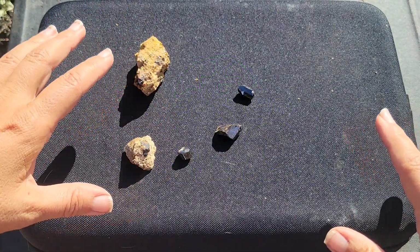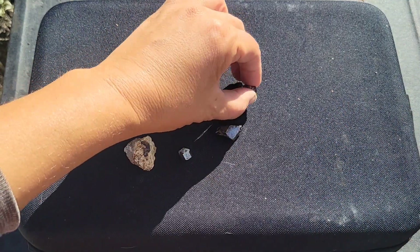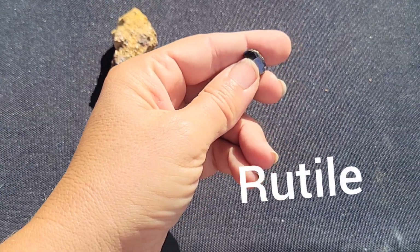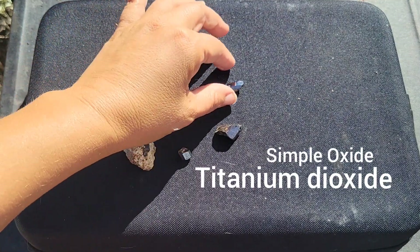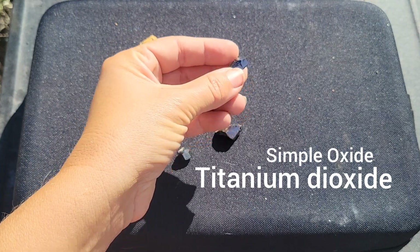Welcome back. We are continuing the series on minerals today, and I am talking about this guy. This crystal is one of the mineral rutile. Rutile is classified as a simple oxide. It is, in fact, a titanium dioxide, so yes, it is a good source of titanium.